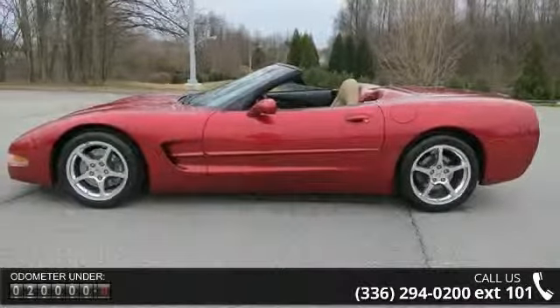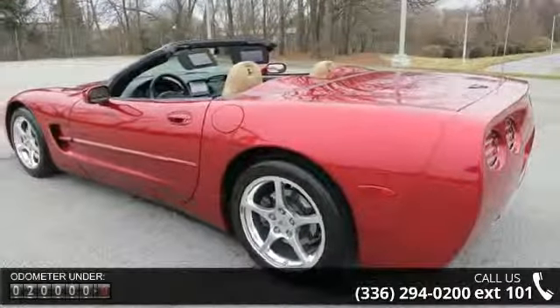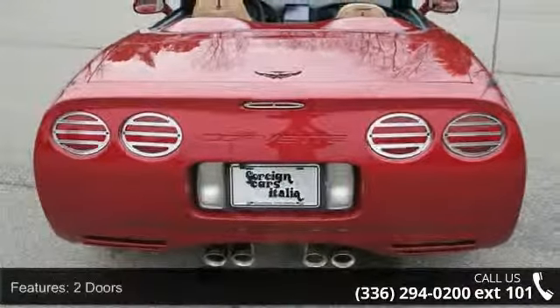Some of the top features included with this vehicle are privacy-tinted glass, traction control, ABS and driveline, clock, in-radio, leather seats, and power-heated mirrors.